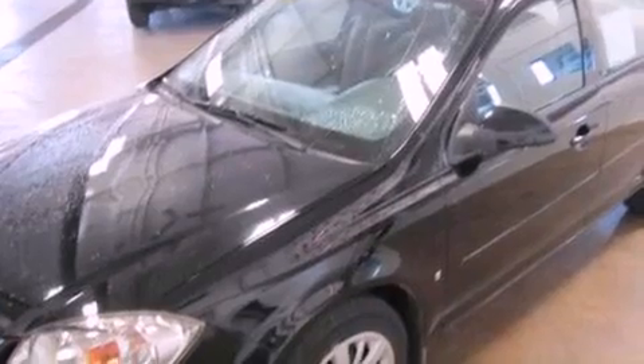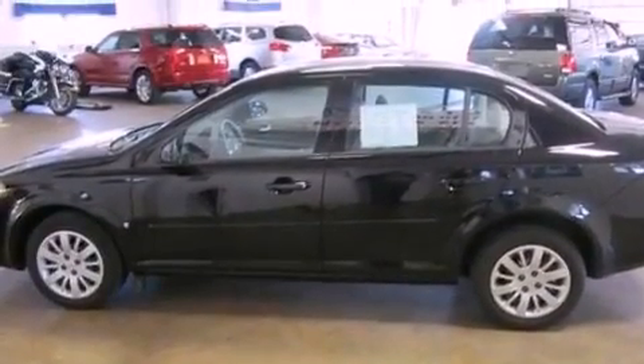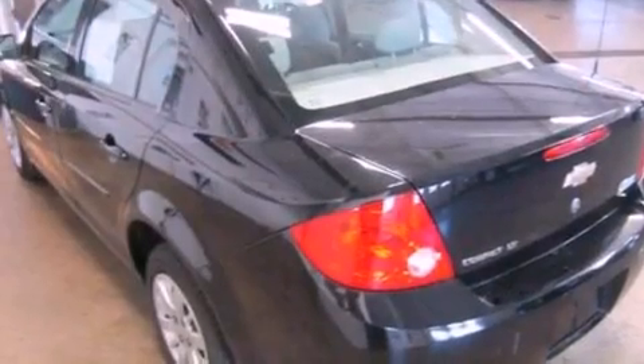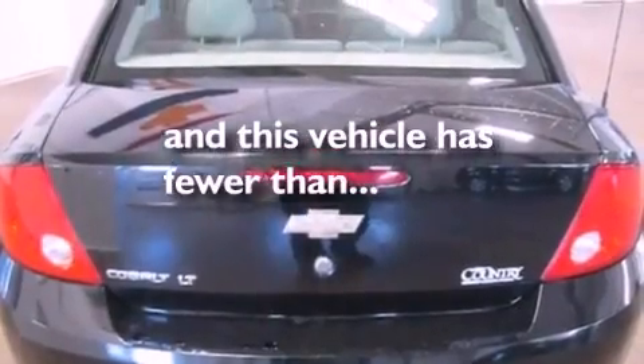Features include XM satellite radio, a low tire pressure indicator, full power accessories, a security system, privacy glass, dusk sensing headlights, side curtain airbags, air conditioning, front and rear reading lights, and this vehicle has less than 52,000 miles.